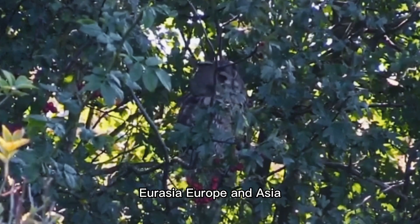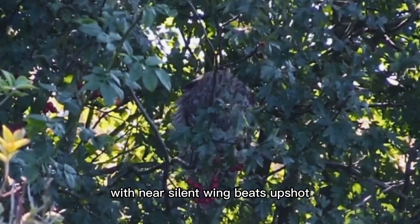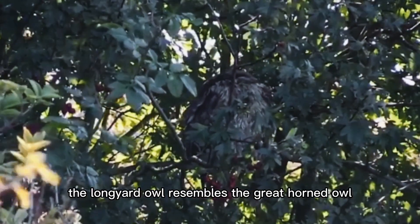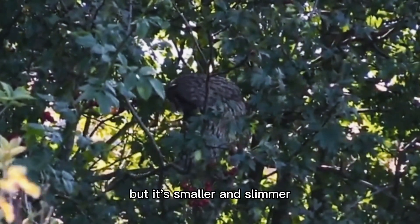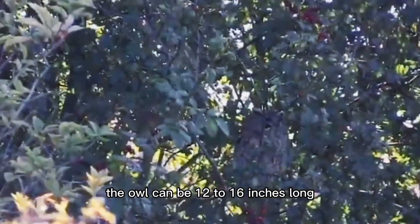Found in North America, Eurasia, Europe, and Asia, this bird augments its animal camouflage with near-silent wingbeats, so prey neither sees nor hears the bird coming. The long-eared owl resembles the great horned owl in that it has ear tufts, but it's smaller and slimmer. The owl can be 12 to 16 inches in length.